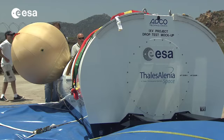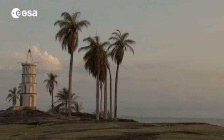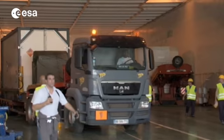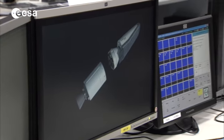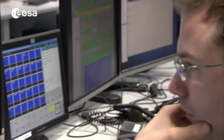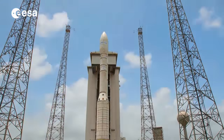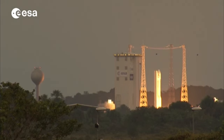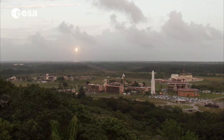Having successfully completed the development, qualification and test phases, IXV is now getting ready for launch from Europe's spaceport in Kourou, French Guiana. With this launch, IXV will not only set an important milestone in Europe's path to future autonomous atmospheric re-entry vehicles, it will also be Vega's fourth launch, demonstrating all the potential and diversity of the latest European launcher for sending all types of payload to many different orbits.